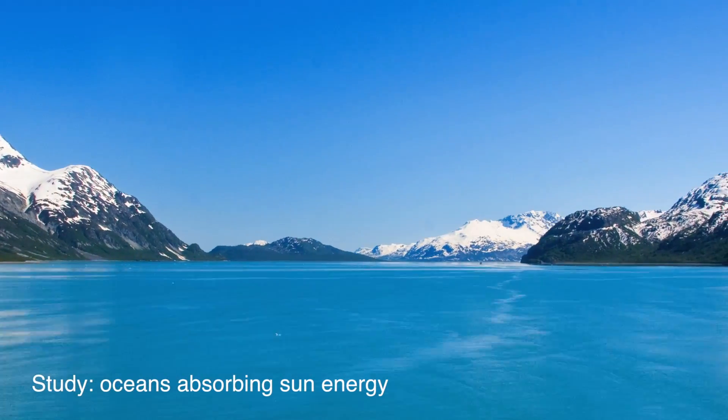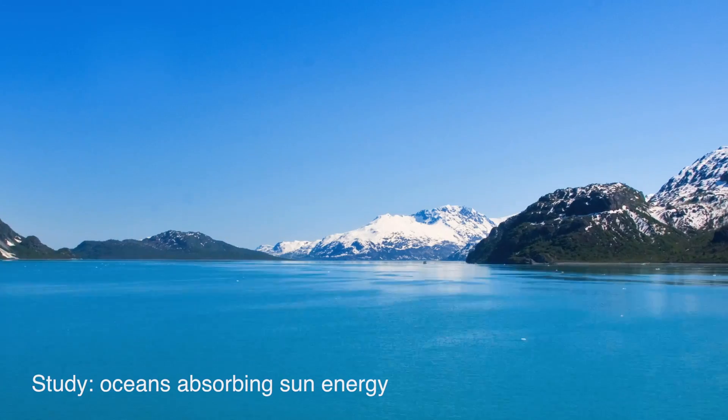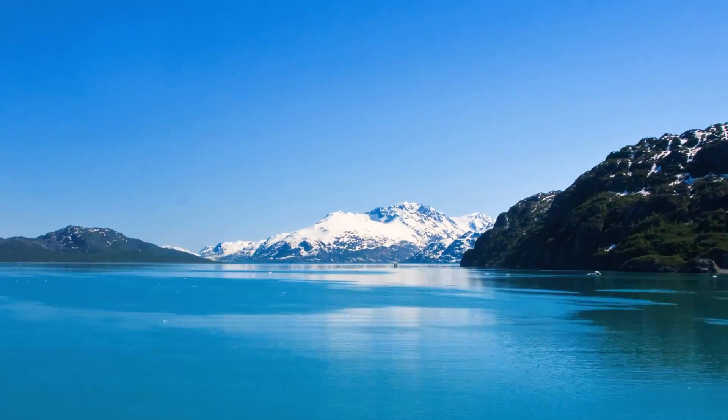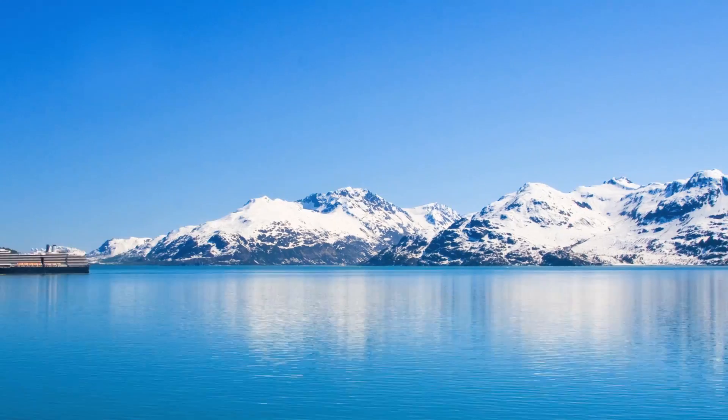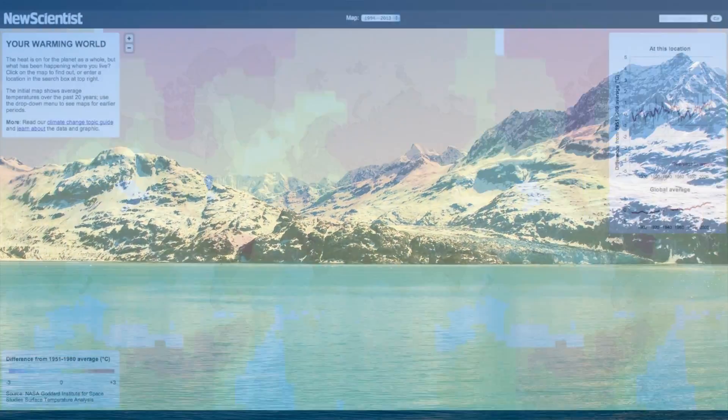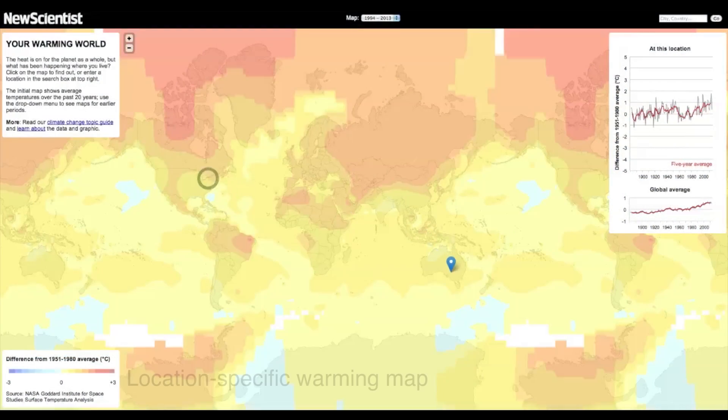A new study from the Scripps Institute of Oceanography found that the amount of sunlight reflected off the oceans back into space has dropped by 4% since 1979. And here's a tool to visualize the effects of this ice melt, showing the various warming trends all over the planet.